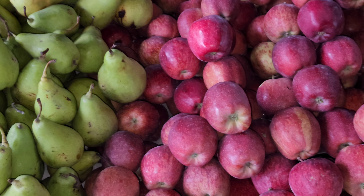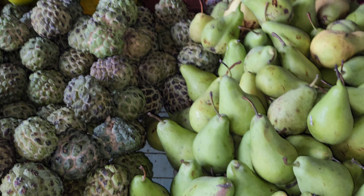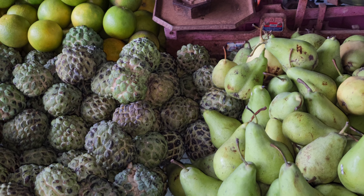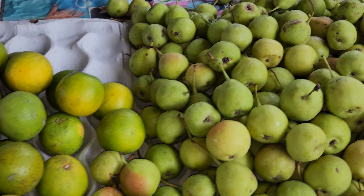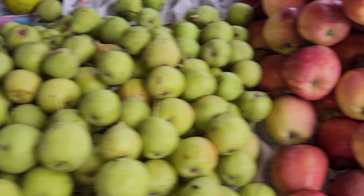Hello everyone, namaskar. Welcome to Engineer Rajiv Davadi's YouTube channel. I visited a local market where fresh fruits and vegetables are being sold. These are custard apples, these are pears, at the left are sweet limes.